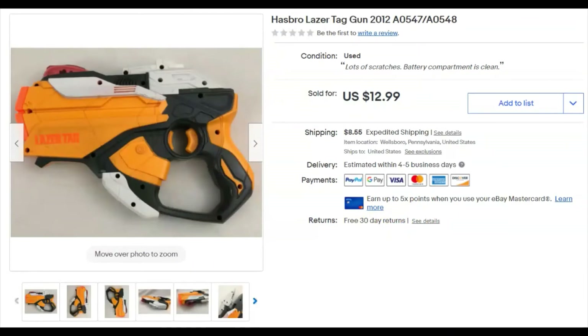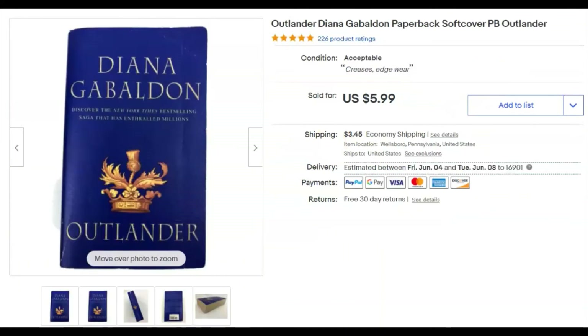A laser tag gun — just the one. Lots of scratches but the battery compartment was clean. I paid a buck, listed it December 4th, 2019, and a year and a half later it sold May 5th for $13 plus shipping.